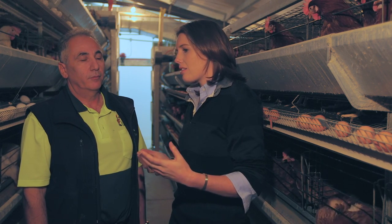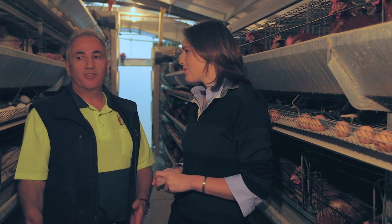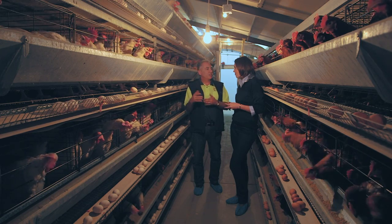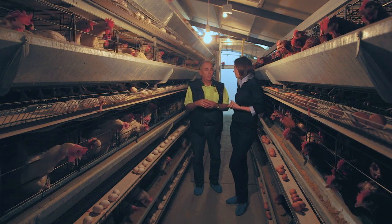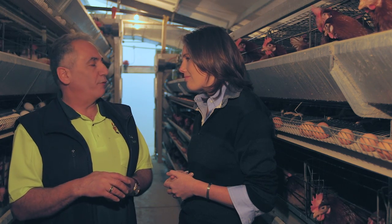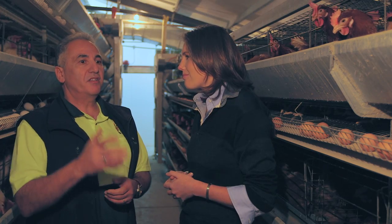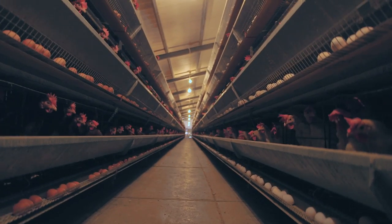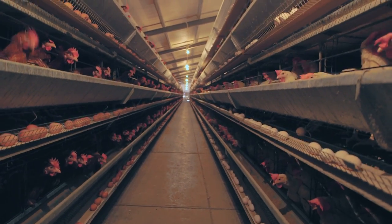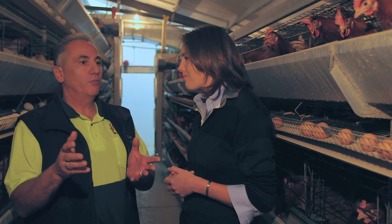Critics would say that they're in cages — how do you respond to those comments? Well, they are in cages Holly, I'm not going to argue that. And I'm comfortable with the systems that I use and I'm confident with what we're doing. There are a lot of factors that determine welfare, and I know the groups focus on behaviour. What people aren't told is that there are other factors — fear, stress, discomfort, hunger — where this system outperforms the other two production systems. This is the best system by far, and because of this system we've got affordable food for every Australian. We're getting better production, cheaper eggs, and it makes it affordable for everyone.